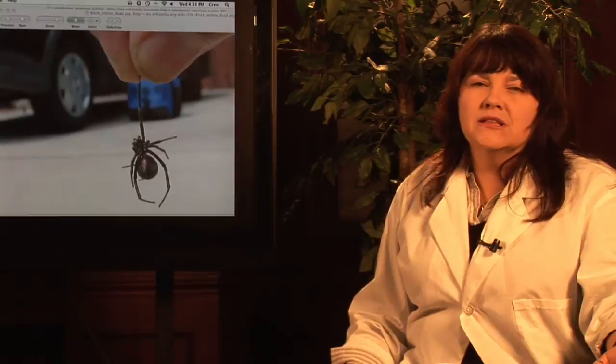But like I said, the best rule of thumb for handling them is don't. I'm Janice Crenetti and this is Handling Western Black Widow Spiders.